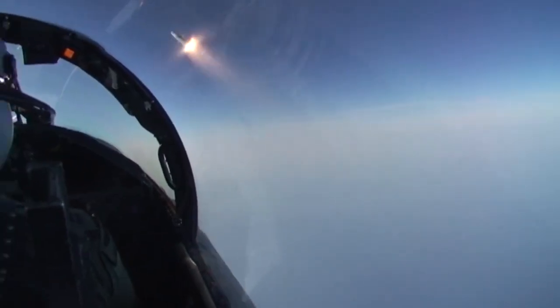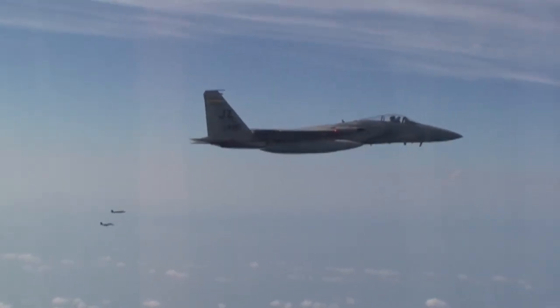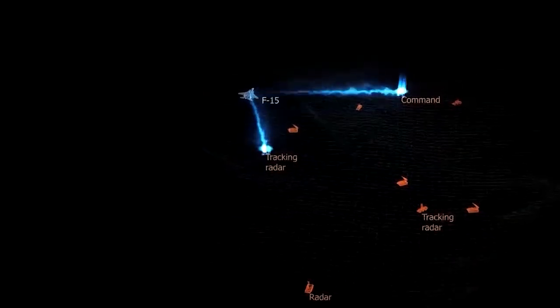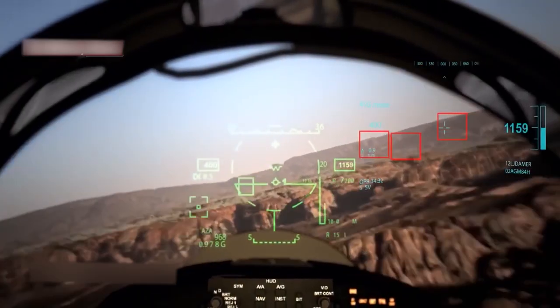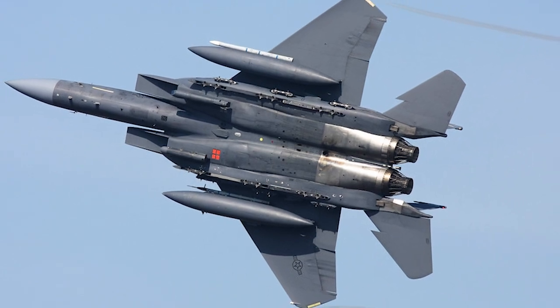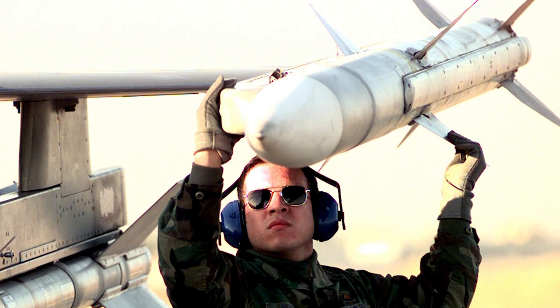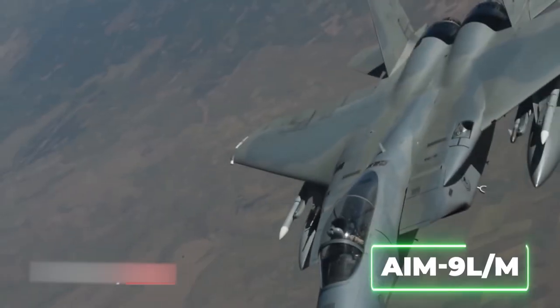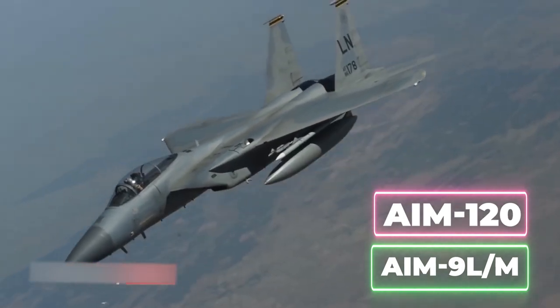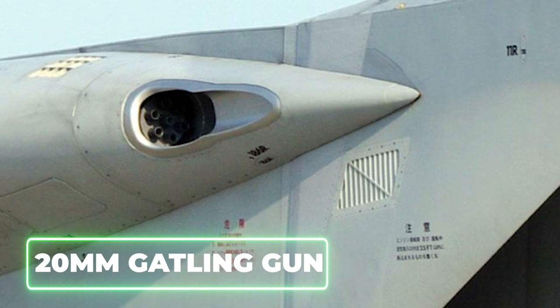The F-15's versatile pulse-Doppler radar system can look up at high-flying targets and down at low-flying targets without being confused by ground clutter. It can detect and track aircraft and small high-speed targets at distances beyond visual range down to close range, and at altitudes down to treetop level. The Eagle can be armed with AIM-120 advanced medium-range air-to-air missiles, AIM-9 LM Sidewinder or AIM-120 missiles on wing pylons, and an internal 20mm Gatling gun in the right wing root.